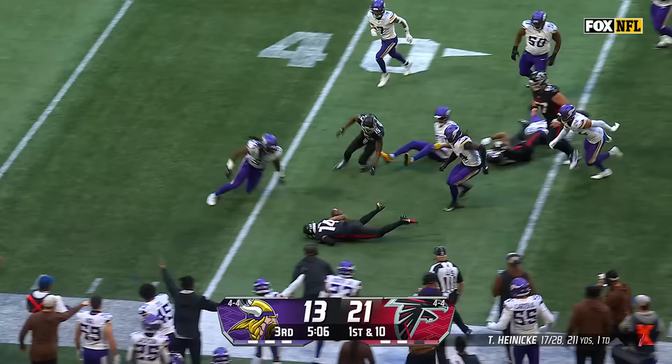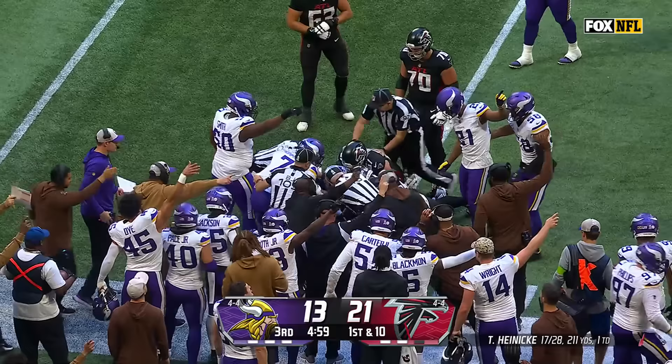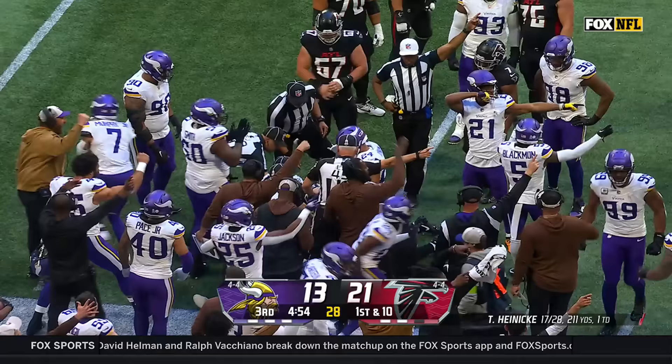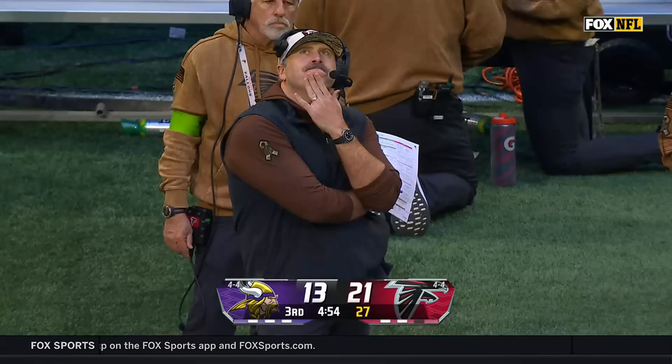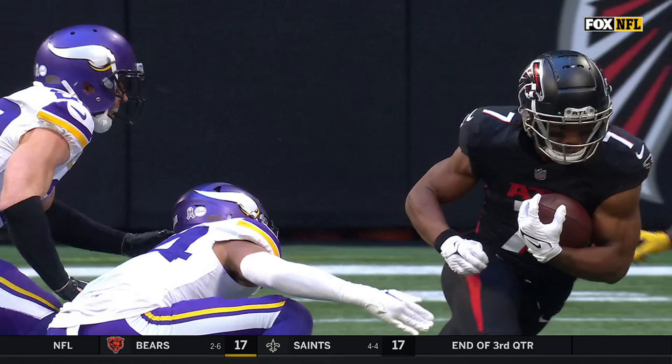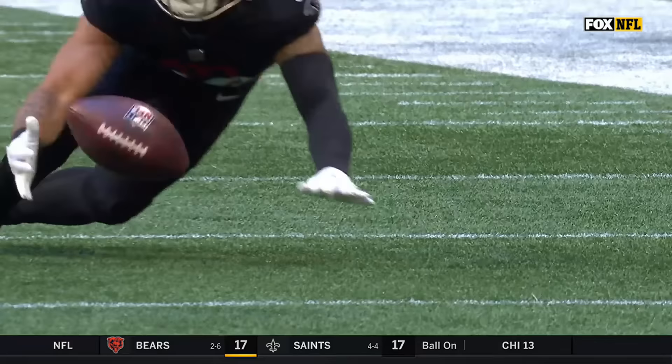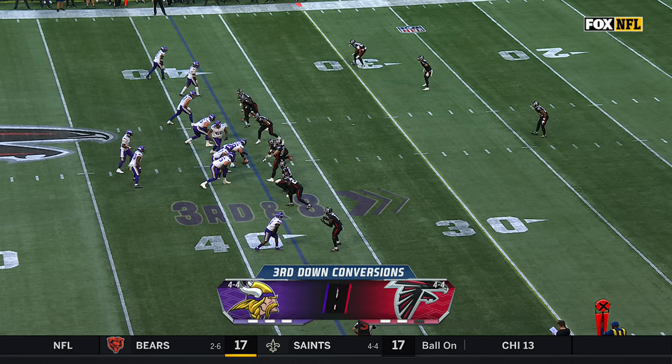That's a big pile — a big scrum. Atlanta had the first shot at the recovery, but the signal says Vikings have it. Jefferson had a chance at it — there it is. Evans, as I mentioned, with a great punch out, and they're just going to fall on it.